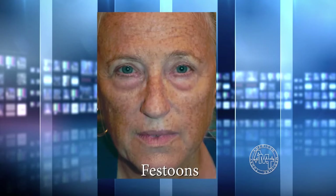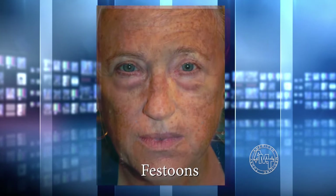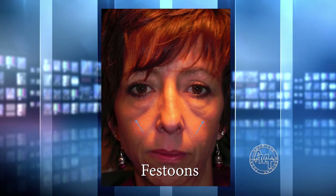Around the eye area, as we age, we can have puffiness appear underneath the eyes — those are the lower eyelid bags. And then sometimes on the cheek region, we can see a swelling on the cheek, and those are called festoons.